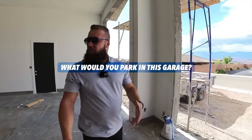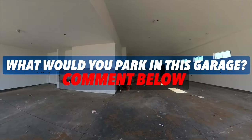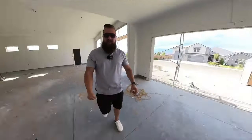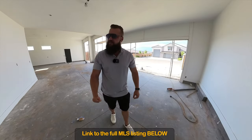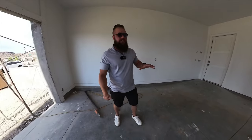I know these house tour videos usually get an average view duration of about seven minutes, so just bear with me — there's a lot of exciting stuff to see inside. Go ahead and let me know: what would you park in this incredible garage? What would you fill this space with? This home is currently offered for sale; I will post the full MLS listing in the description below this video.